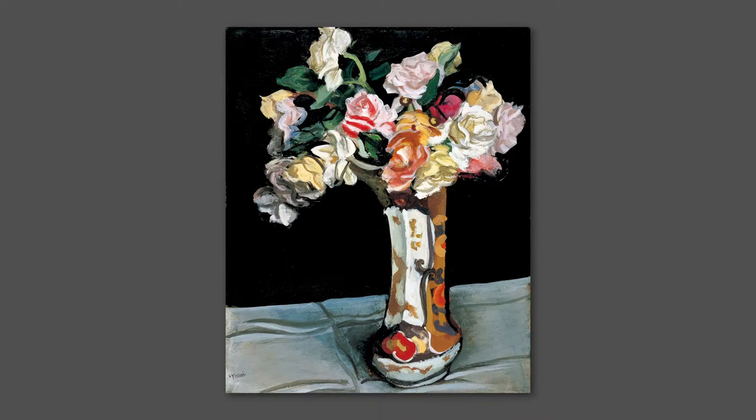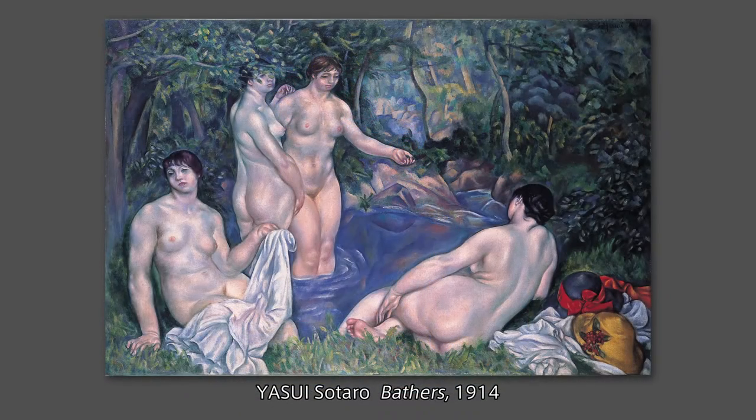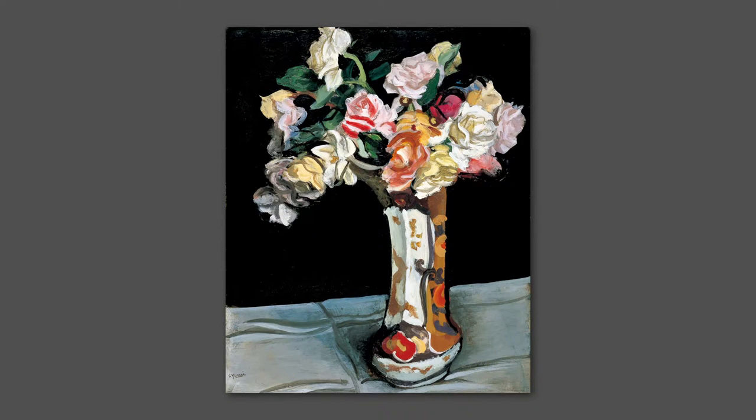Having studied painting in France from 1907 to 1914, Yasui found it difficult to shake off the influence of Cézanne for some time after his return to Japan. But from the late 1920s, he finally discovered his own style, of which this work is an excellent example.